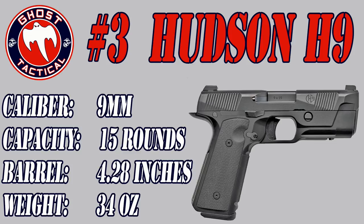So if you are looking for a 1911 chambered in 9mm, this could be the gun for you. It is a phenomenal, good-looking gun and I enjoyed shooting it. My number 3 for 2017 is the Hudson H9.